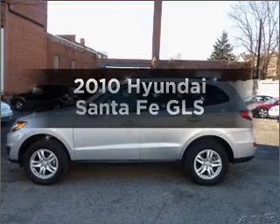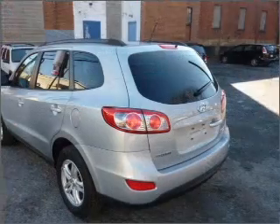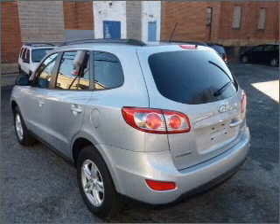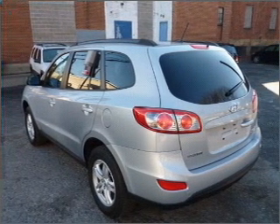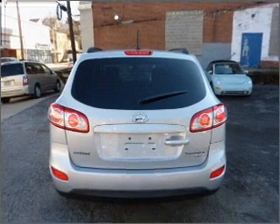Check out this 2010 Hyundai Santa Fe. If you're looking for a first-rate auto, this one could be yours today. With an efficient four-cylinder engine that responds smoothly to its six-speed automatic transmission, premium wheels lend a distinctive appearance.